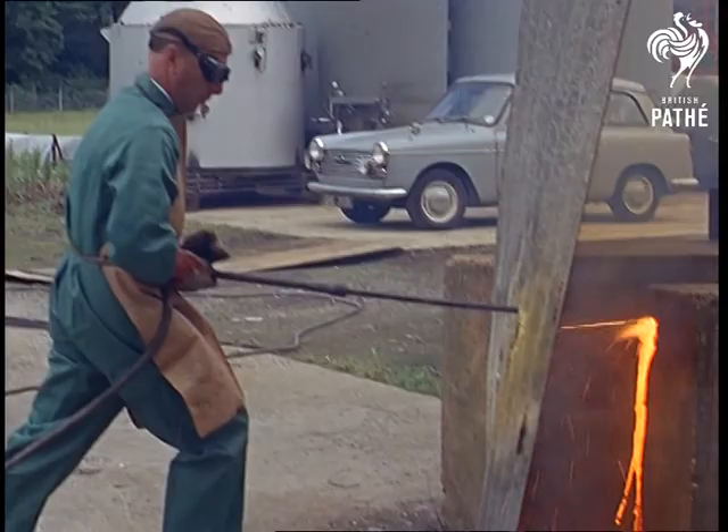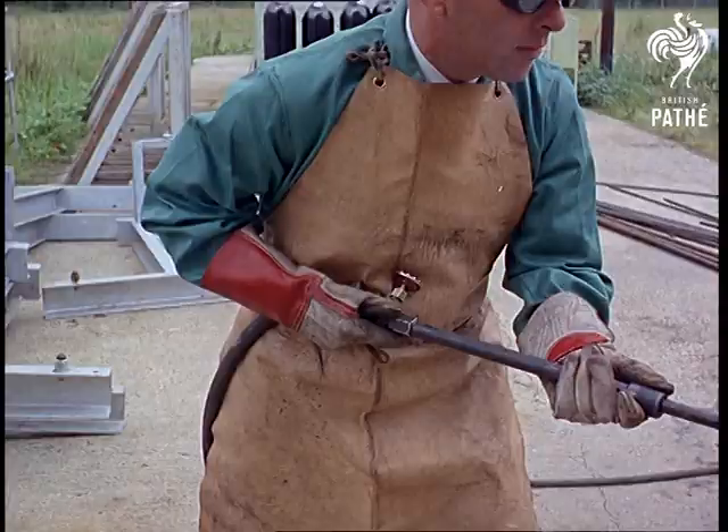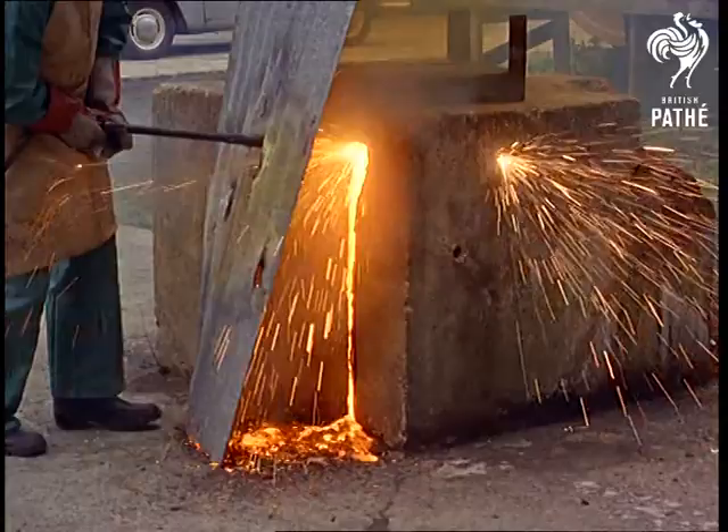Pipe oxygen at high pressure onto a flame and it's hot enough to melt concrete like butter. There's no secret ingredient — it's in the air we breathe.